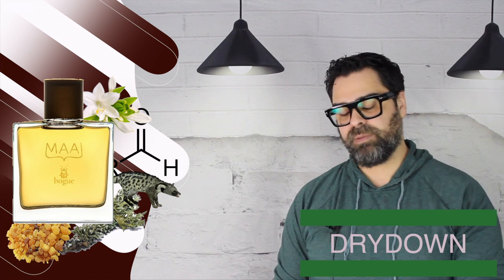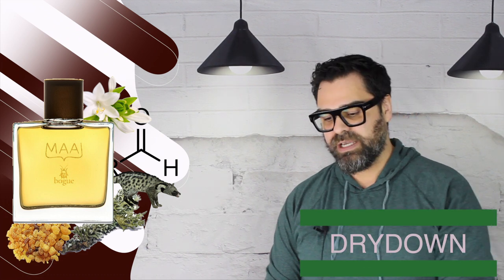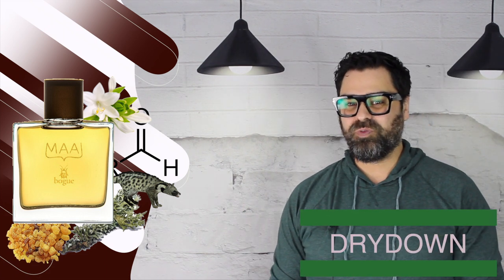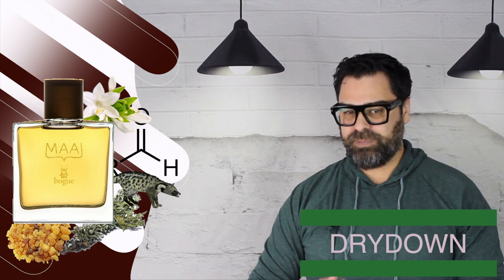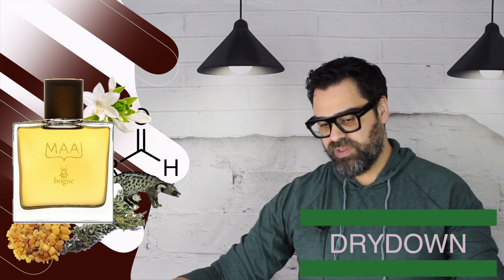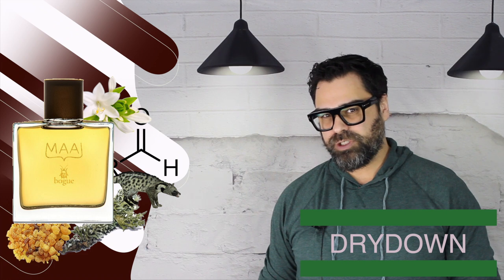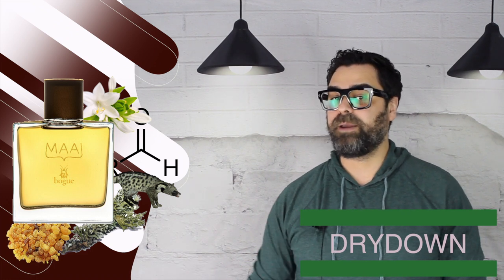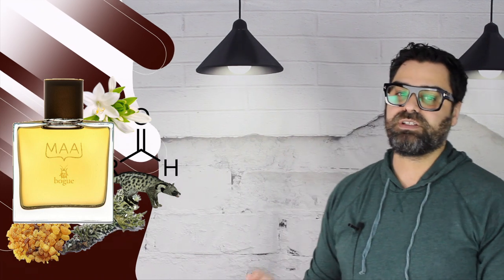At the end of the day, overall this took me for a ride. The sample didn't cover all the bases and I apologize for not covering everything in this review, but it's simply outstanding from top to bottom. I absolutely love this ride that Bogue took me on, and I can't wait to delve more into this line.